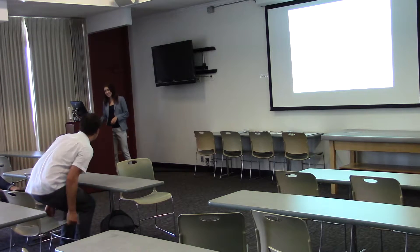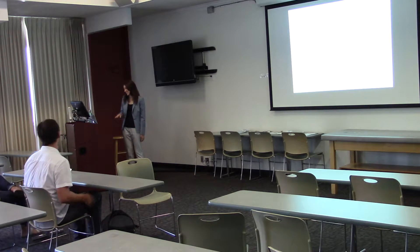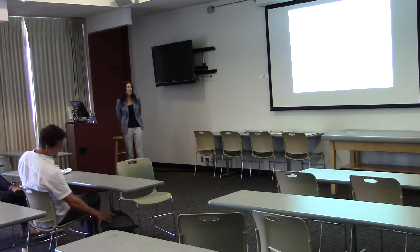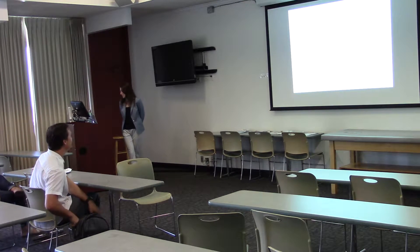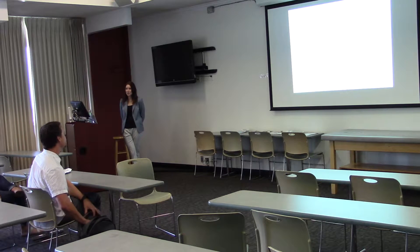Jenny Beers, Passage Thesis Defense. My project is called 'Determining the Optimal Work Rate for Cycle Ergometer Verification Phase Testing.'